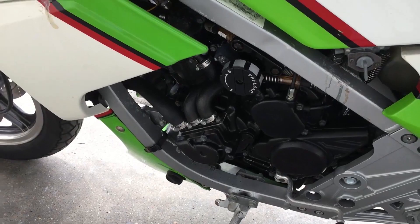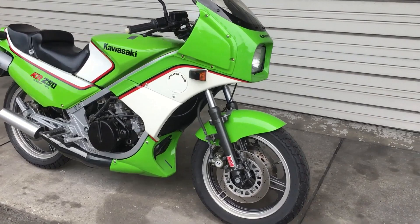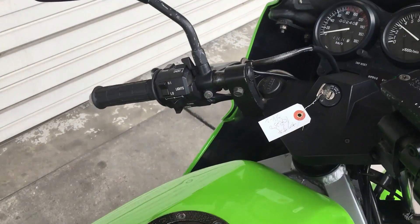The exhaust from the front cylinder was routed centrally under the front of the engine, with the rear exiting under the seat, which allowed a greater lean angle. The engine was fed by two rotary disc valves. The engine made the motorcycle really narrow, and it was much smaller and more aerodynamic than most of its competitors.